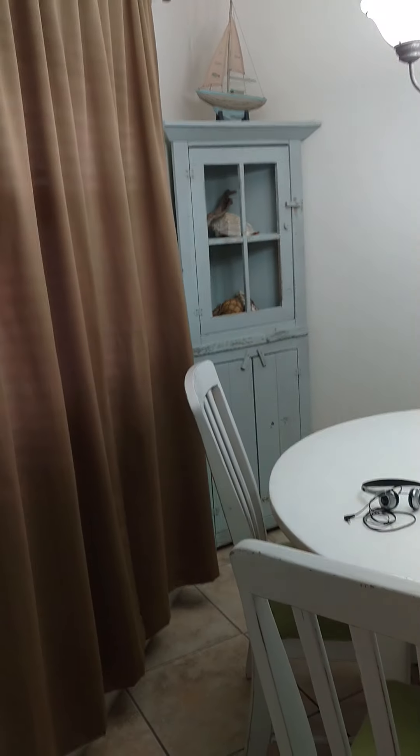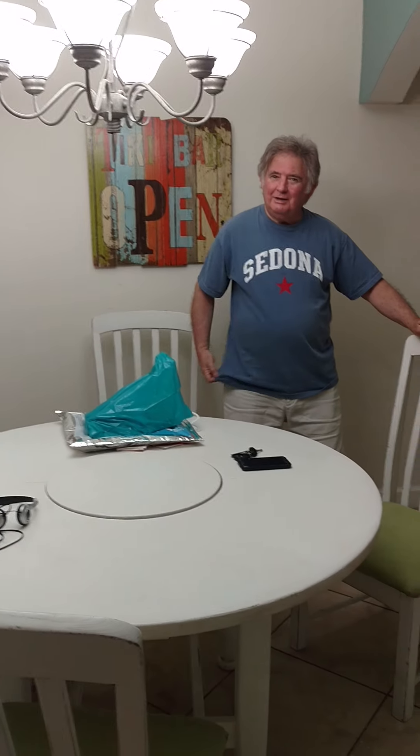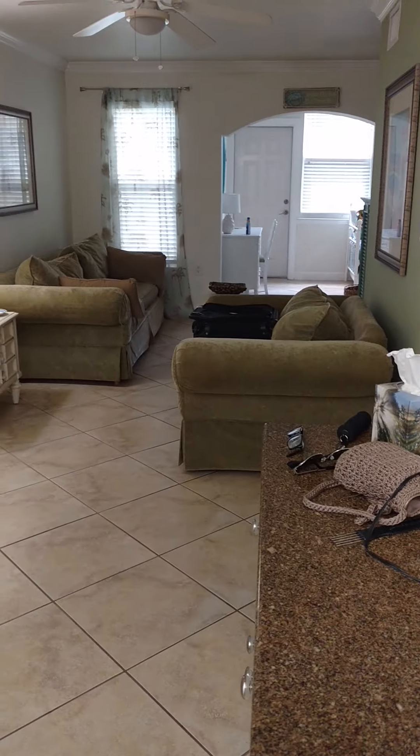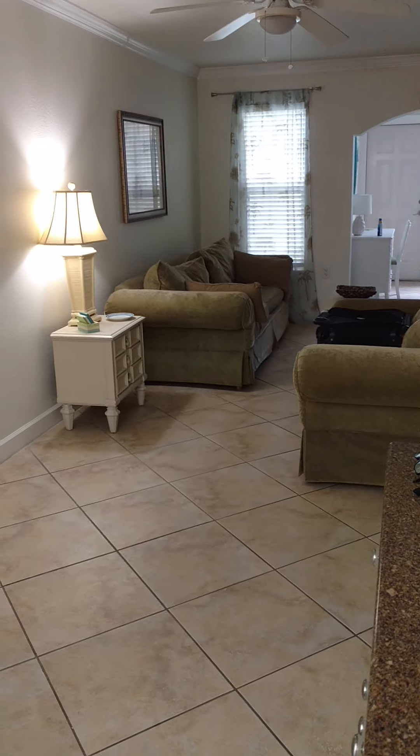I wish you were here. And then that's the table dining room area, if you will. There's a little mirror and countertop here, and now you can see into the living room. Small, but it's fine.